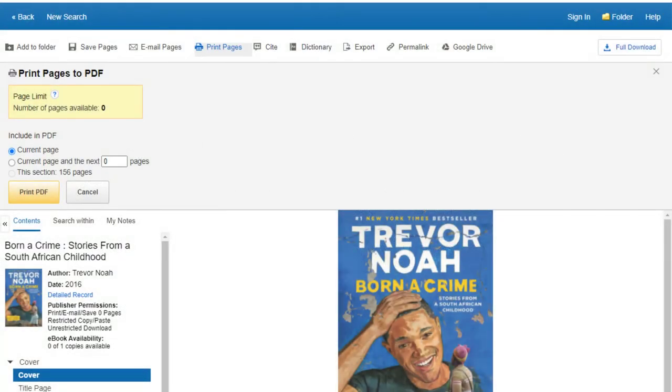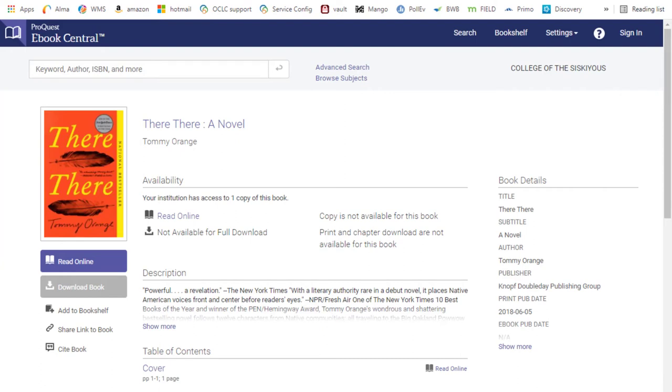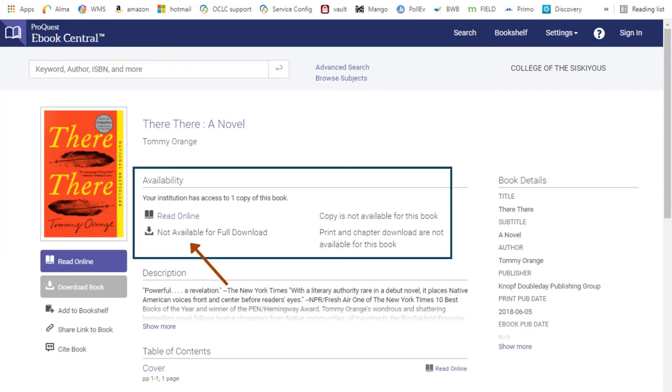In EBSCO, look for the save, email, or print pages links, which will tell you how many pages, if any, you're allowed to download. For similar information in Ebook Central, look in the availability section. If these options do not seem to be working, it's probably because the publisher does not allow printing or downloading.